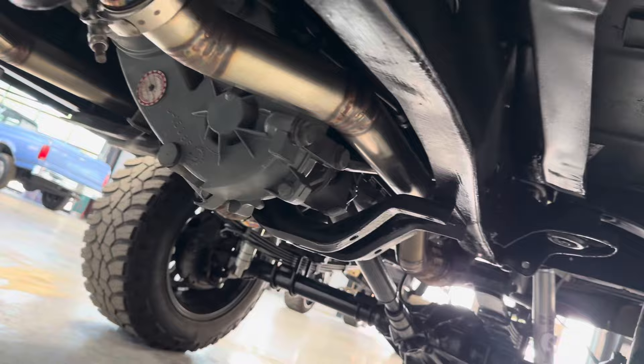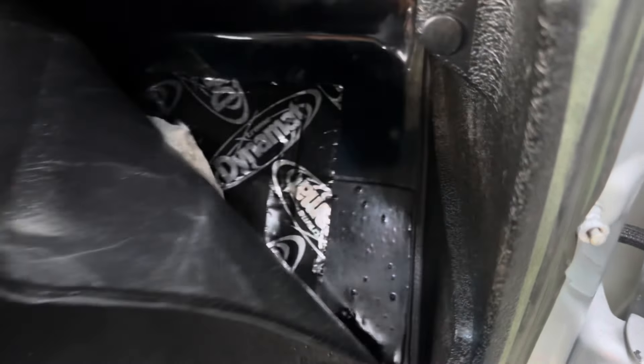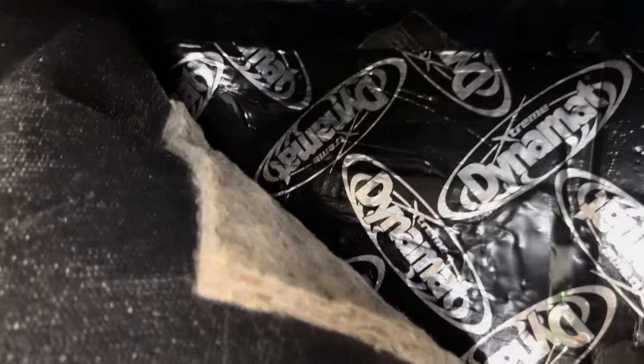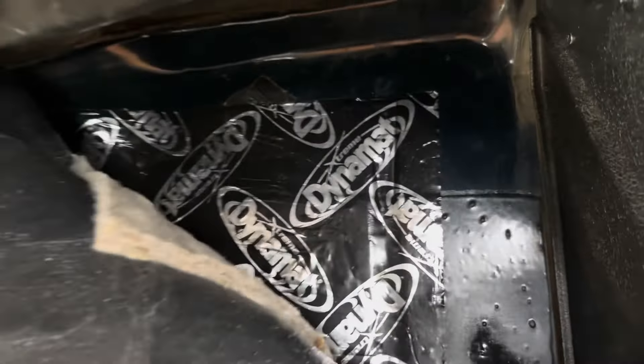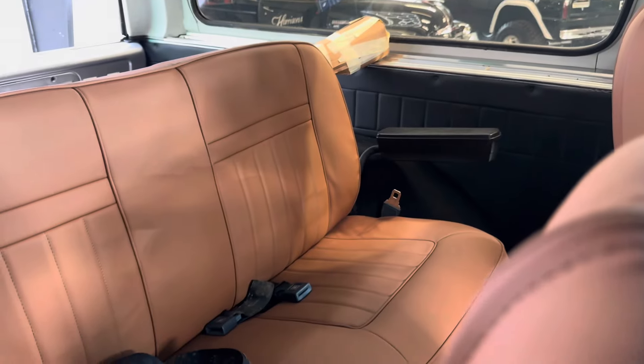All the driveline was disassembled and done properly. The whole truck was dynamatted. You can see the original color on the truck was blue, as you'll see in some of the pictures. The blue is perfect, the floor pans are perfect. One of the pictures shows the whole tail end was dynamatted, which is great.